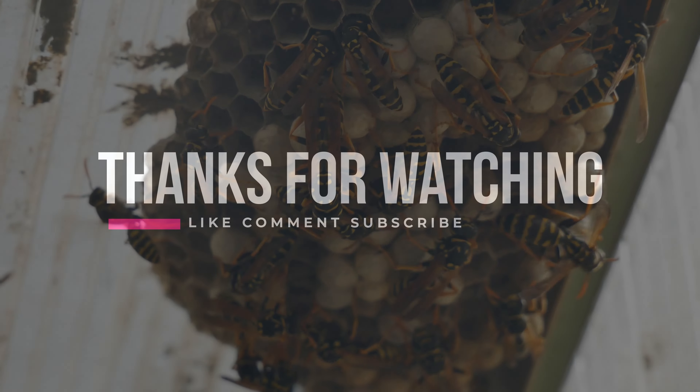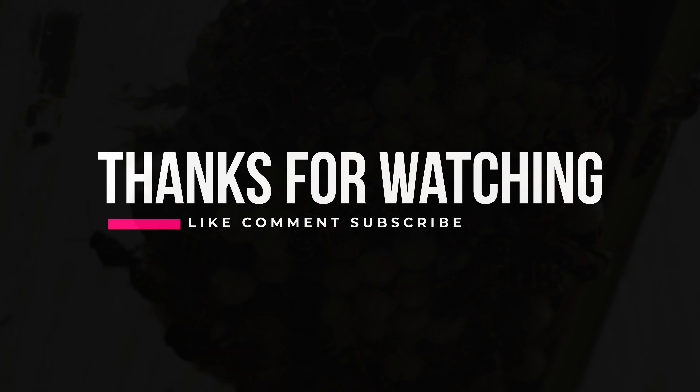We hope you enjoyed this video. If you did, please give us a thumbs up and subscribe to our channel for more interesting videos.